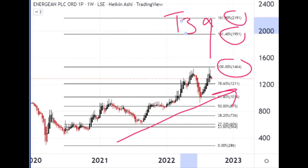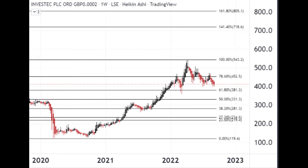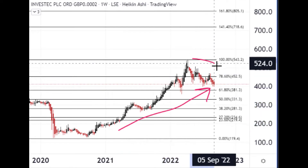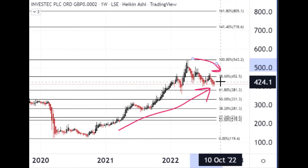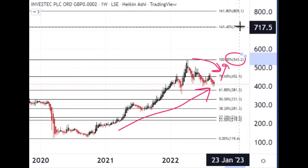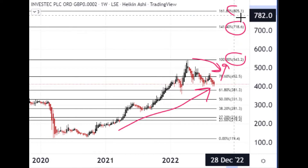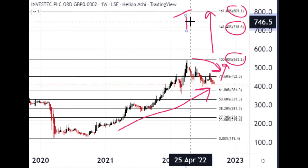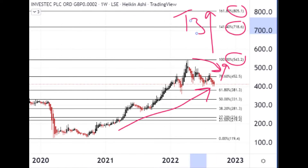Then we move on to an investment bank — Investec PLC, a South African organisation but also on the UK stock exchange, so it can be traded most places around the world. As a strong financial services company, their share price has been doing very well, though it's pulled back over the last few months. Maybe this is a buy-back-in opportunity around 540–550, with early 700s and then early 800s as the next three upside targets.